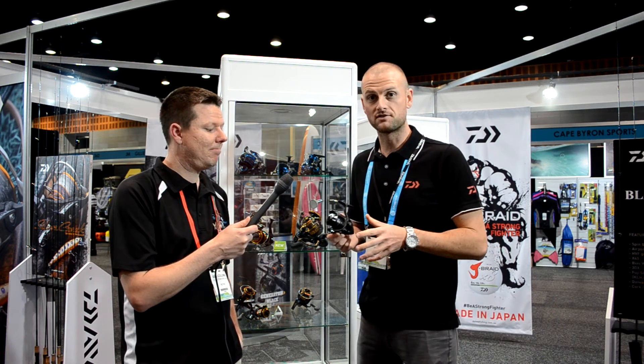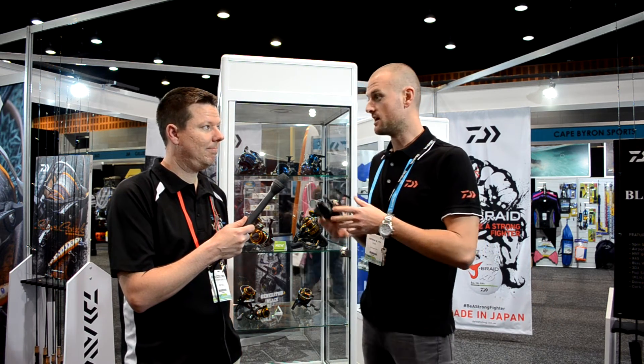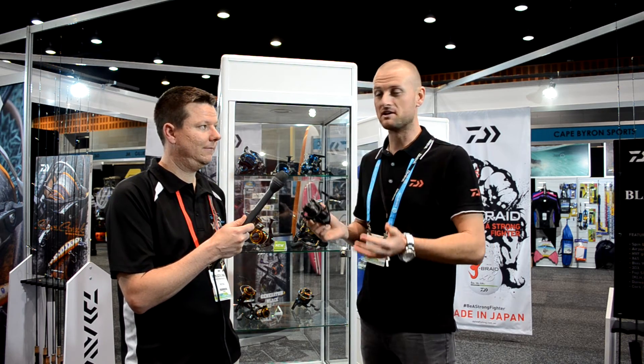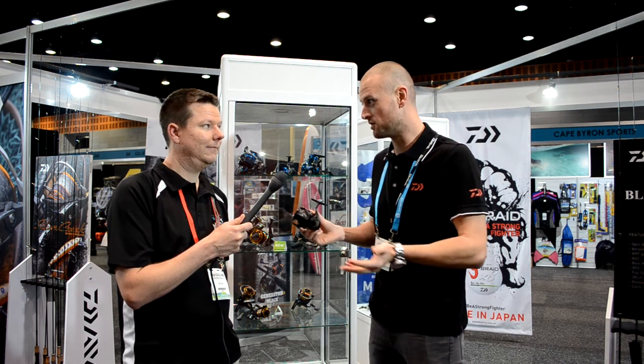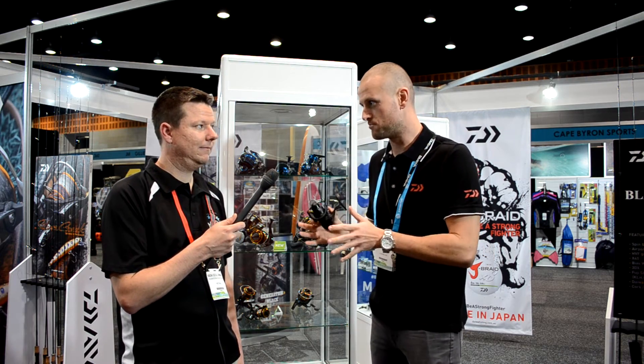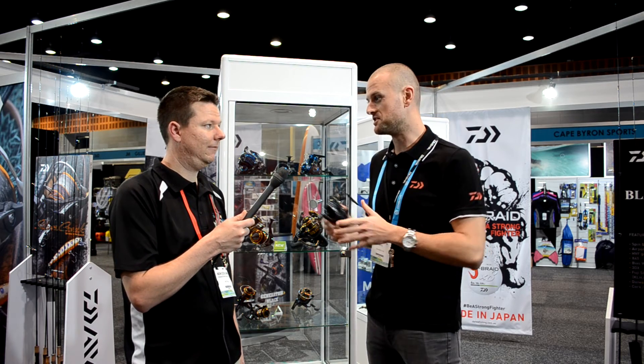One of the hot new products for us here at this year's After Show is the Generation Black range of reels. The Generation Black range we all know has been a very, very popular range of rods for us. But now we've released the reel that matches up absolutely perfectly to pretty much all the rods that we've got in that range.